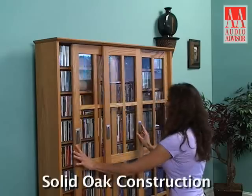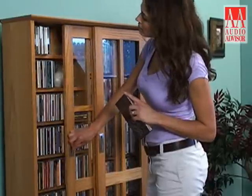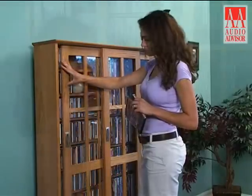The solid oak construction and high-quality workmanship will complement any decor. The sliding glass doors help keep dust and dirt away from your media, while keeping your collection in view for easy access to your favorite titles.